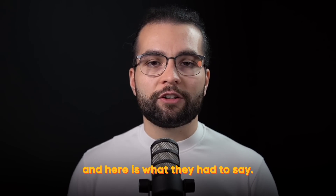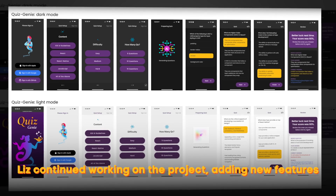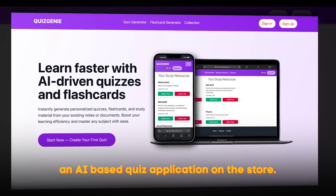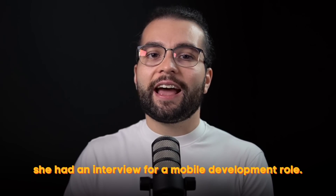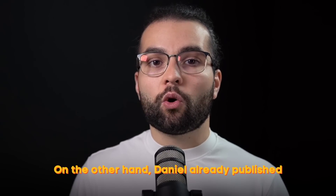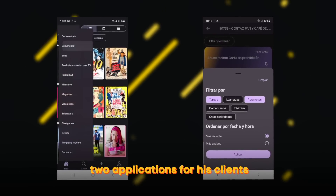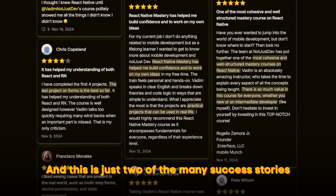Here is what they had to say. After finishing the second project from the course, Liz continued working on the project adding new features, and in the end she had an AI-based quiz application on the store. A couple of weeks later she had an interview for a mobile development role. On the other hand, Daniel already published two applications for his clients and is currently working on the third one.